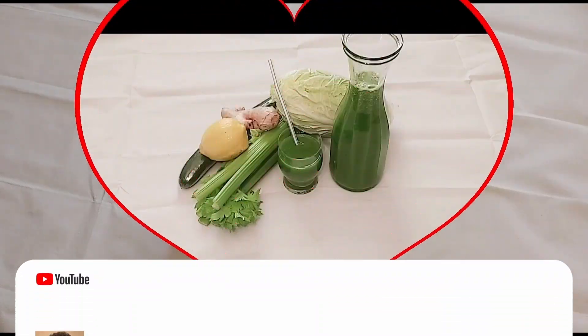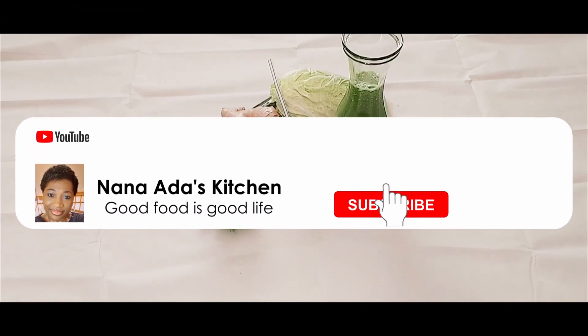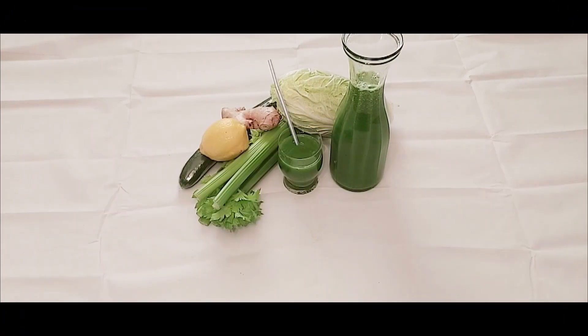Once more, thank you guys for watching. Please like and subscribe, share, and don't forget to hit the notification bell to get the latest content on this channel. See you guys again, bye.